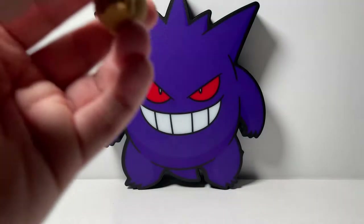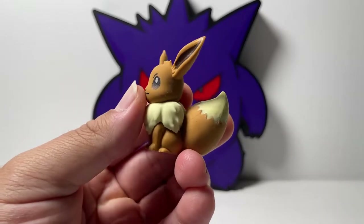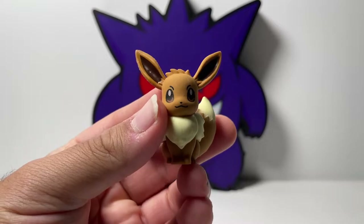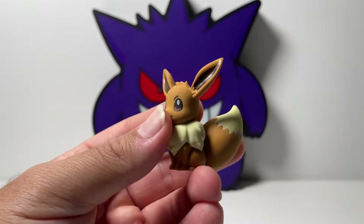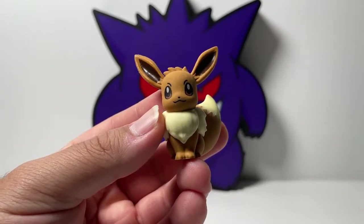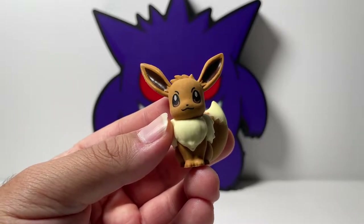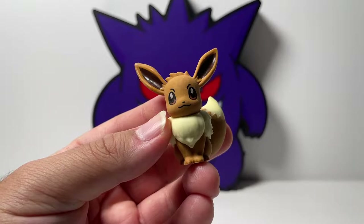Before we get into the packs, I just want to show you guys a close-up on the Eevee eraser. And may I say, this eraser is so detailed it can actually be like a plastic figure. I'm going to show you guys a little clip of me trying to erase something, just to make sure that this is actually a real eraser.